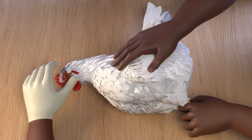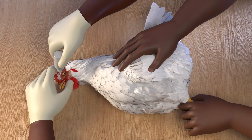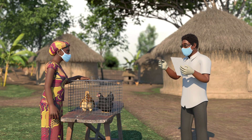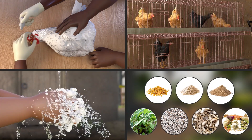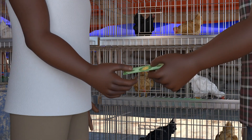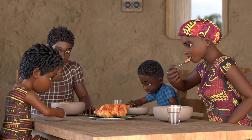Vaccinate your birds against Newcastle disease regularly. Vaccines are very effective in preventing Newcastle disease. Talk with your local livestock extension agent or veterinarian to get more information about how you can keep your birds safe through a vaccination schedule. Following these actions can ensure a healthy poultry flock, which can provide money for your household and fresh, healthy and nutritious food for your family.